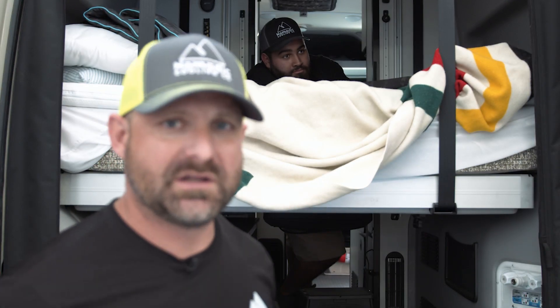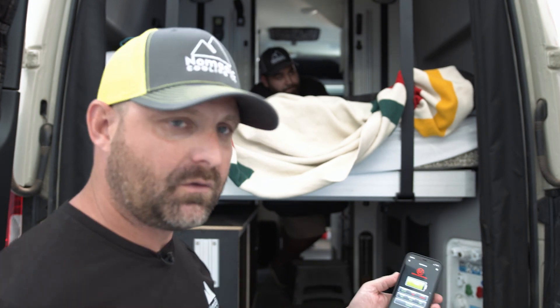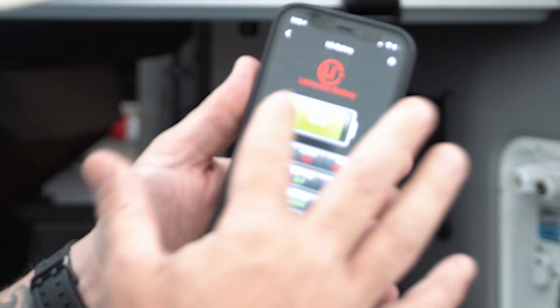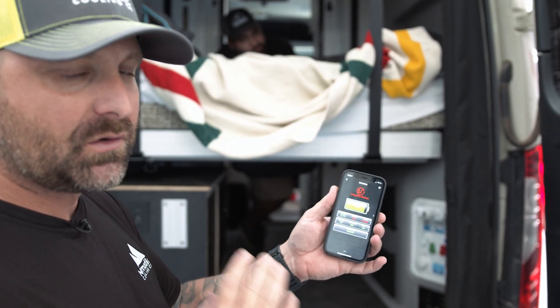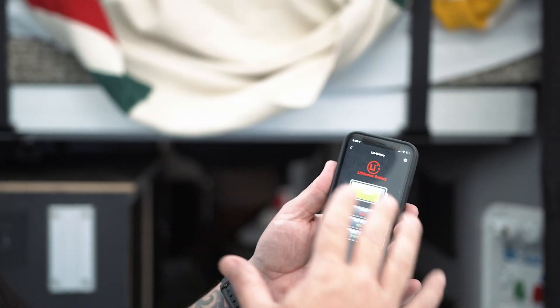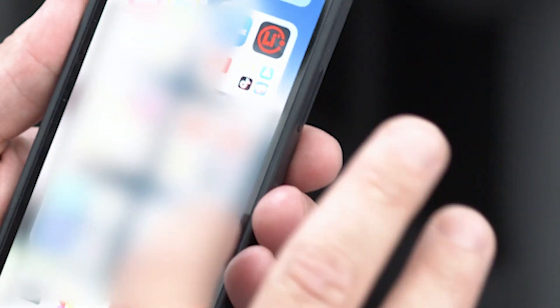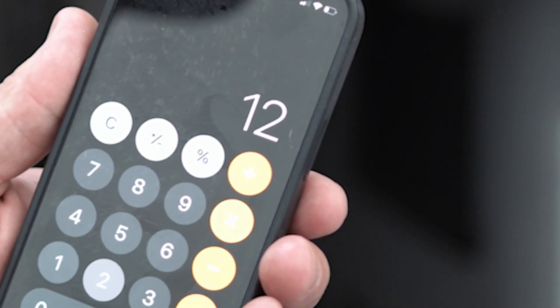The air conditioner is on high cool right now — you'll hear the fans on the inside and the fan on the roof. Remember most of the sound won't be heard when the doors are closed. Right now we're at 88% battery, at 19 amps — times two, that's just under 40 amp hours of consumption. Now we're at 20 amps, so 40 amp hours on high cool at 12 volts. That's 20 times 2 equals 40, times 12 equals 480 watts.